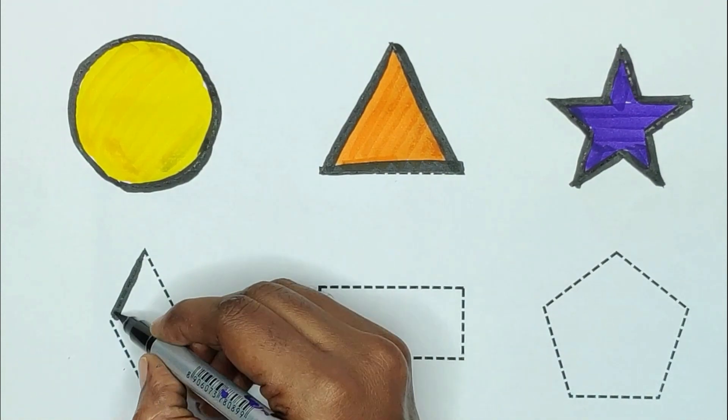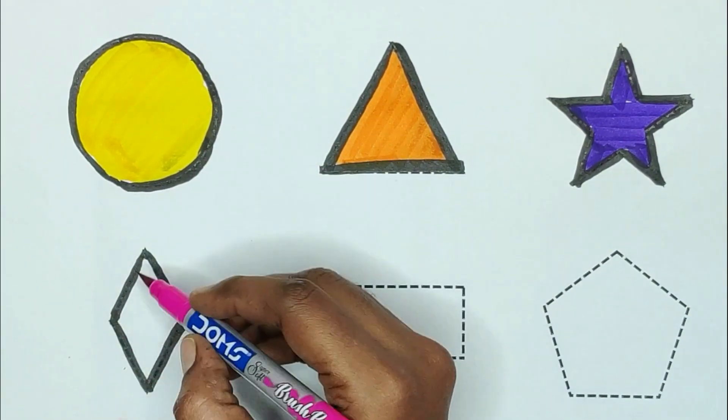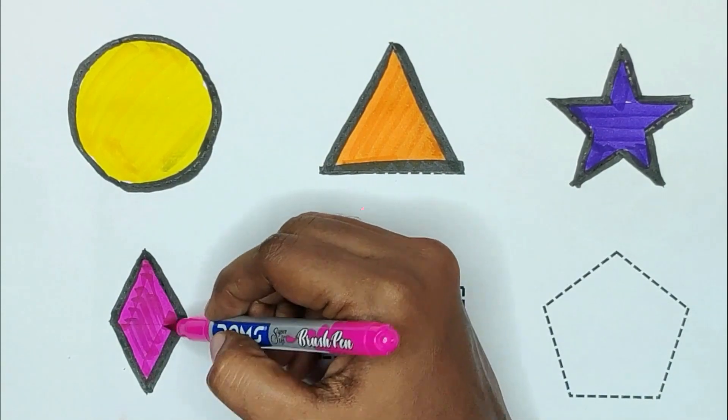Next, diamond. The shape is diamond. Pink color. Pink color, diamond.